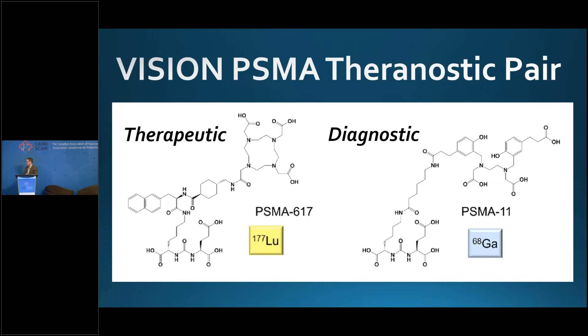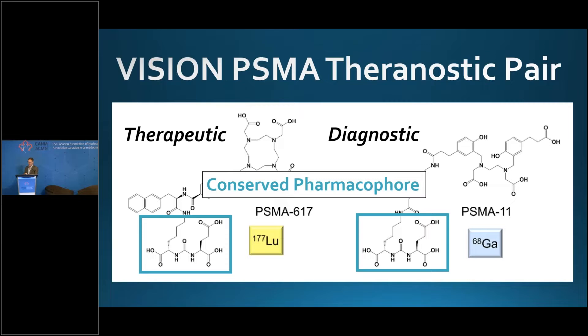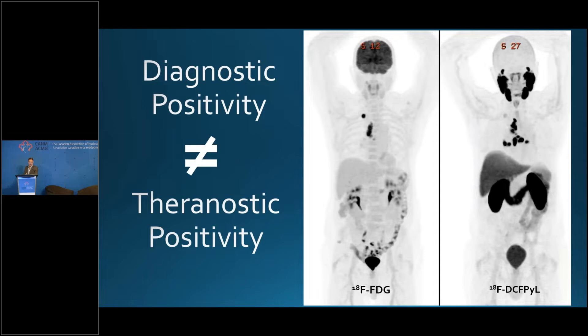The vision PSMA theranostic pair, as you've seen, was PSMA-11 and PSMA-617. PSMA-11 was loaded with gallium-68 and PSMA-617 loaded with lutetium-177. You'll notice the conserved pharmacophore, which is the business end of the molecule. In order to get a PSMA radioligand therapy program off the ground, you have to play in both of these spaces — and one is going to be significantly more complicated than the other.